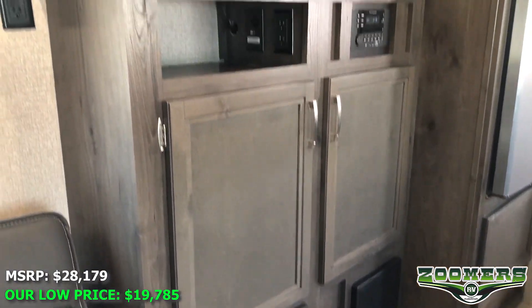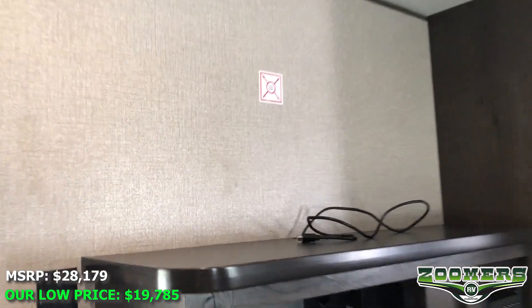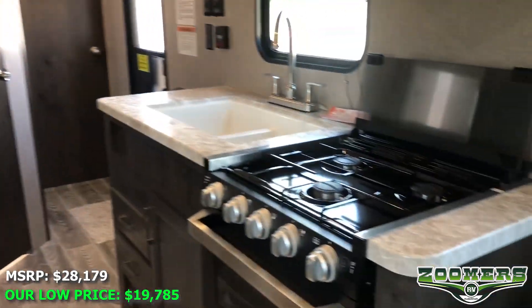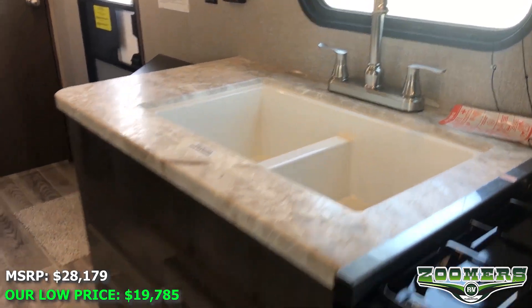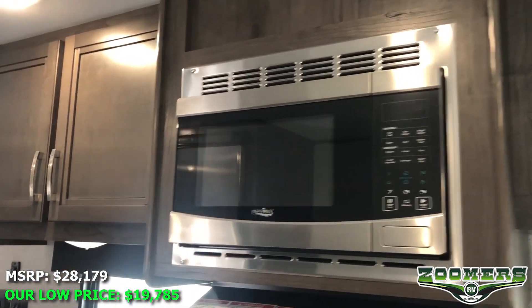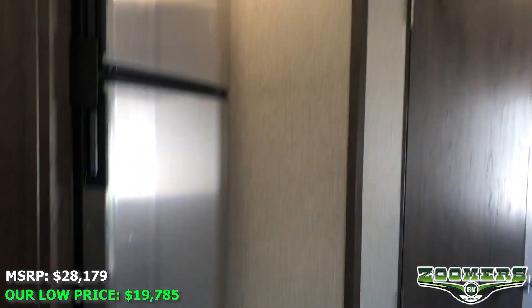If you look at the floor plan, here is our entertainment center with TV and television bracket location. We have a 3-burner cooktop, a 2-basin sink, plenty of storage, and a stove beneath. We have our overhead microwave, overhead storage, and a 2-door refrigerator.